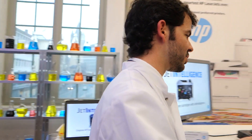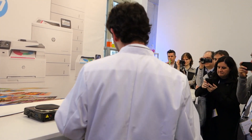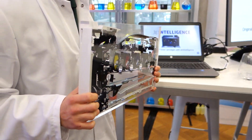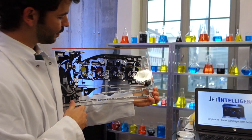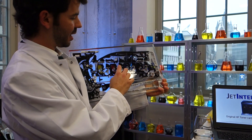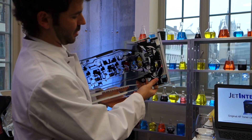Before starting, I need to give a refresh on the LaserJet process and how it works. This is a cross section of the printer, the M252. I'll explain it through the paper path. Here's where the paper is, these are the cartridges, and this is the transfer belt.